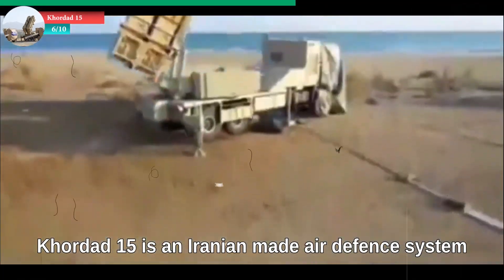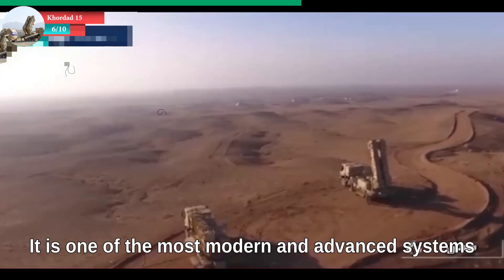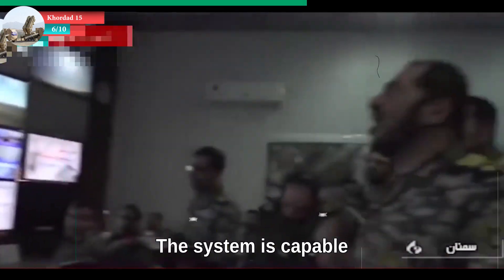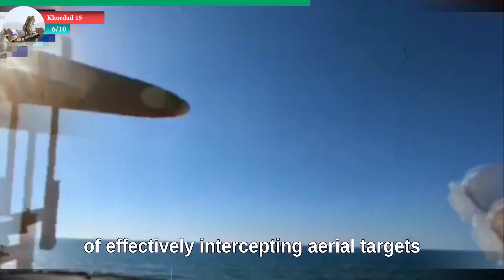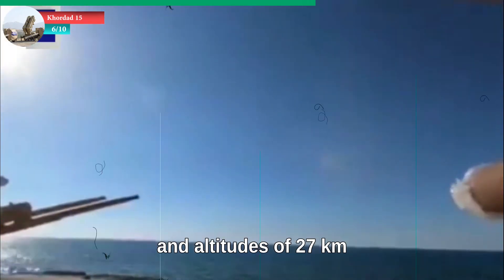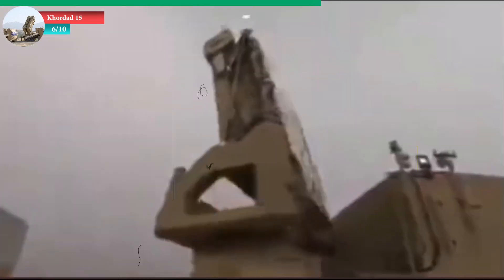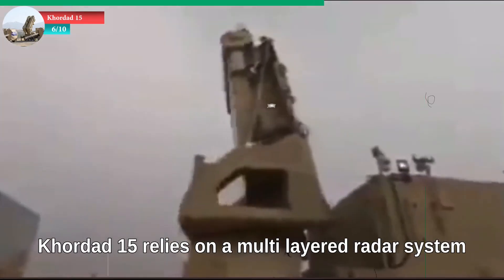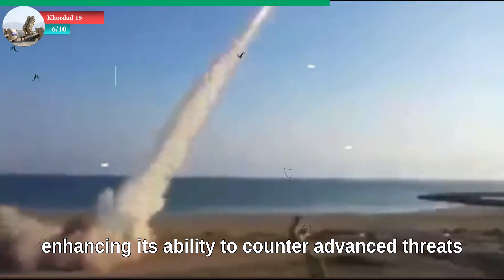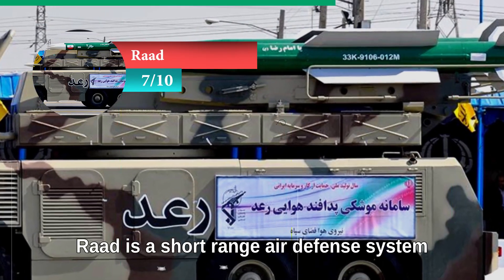At number six: Kordad 15. Kordad 15 is an Iranian-made air defense system first unveiled in June 2019. It is one of the most modern and advanced systems developed by Iran. The system is capable of effectively intercepting aerial targets at ranges of up to 150 kilometers and altitudes of 27 kilometers. It can target ballistic missiles and fighter jets. Kordad 15 relies on a multi-layered radar system and uses Sayyad-3 missiles, enhancing its ability to counter advanced threats.